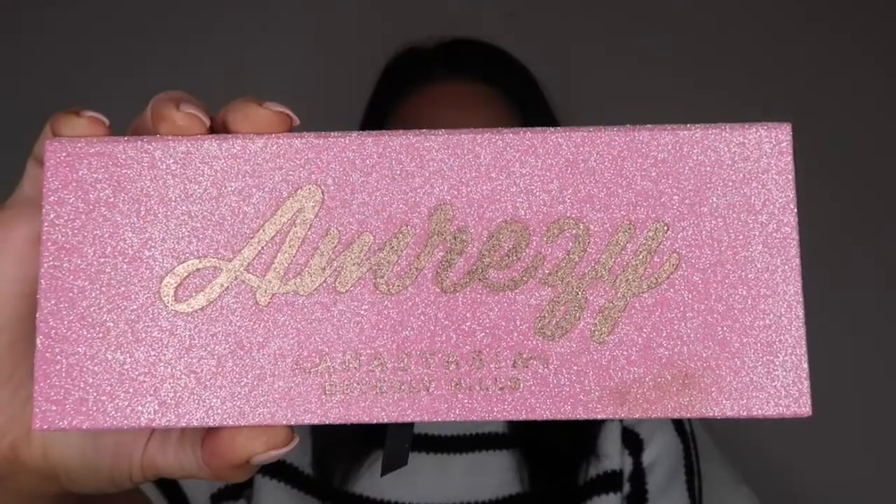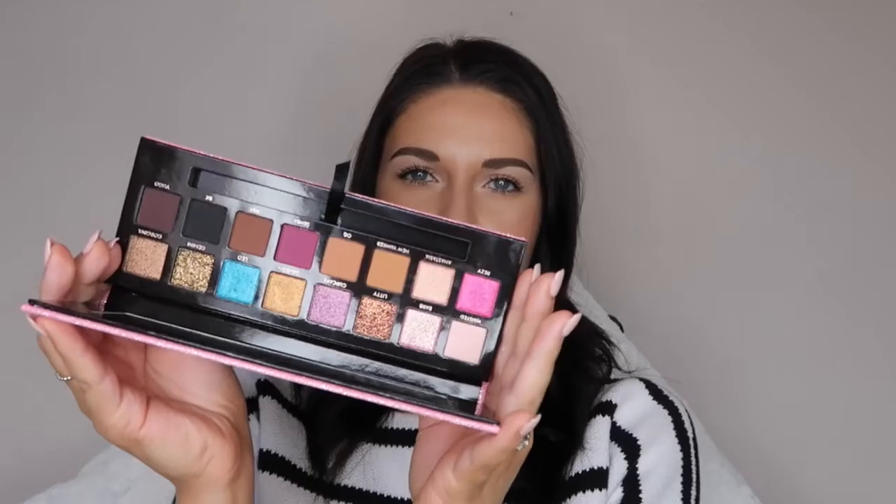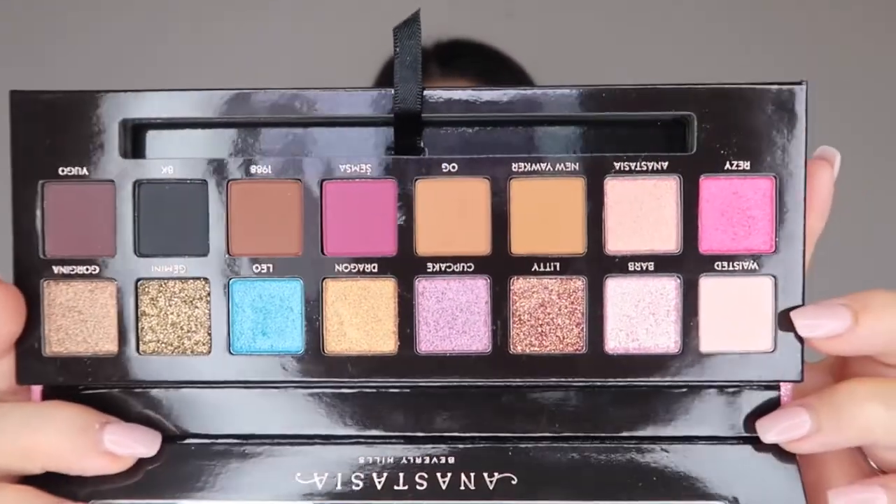Last in my collective haul, I got the Anastasia Amrezy Palette — I picked this up literally yesterday on payday. The pink and rose gold packaging is stunning. On the inside, I'm absolutely obsessed — look at these colors. I'm doing a colorful look on clients in a couple of weeks — actually two clients booked for that appointment, so I'm going to do two different types of colorful looks. I have a feeling I'm going to use a lot from this palette.